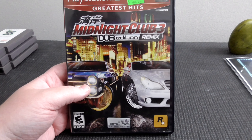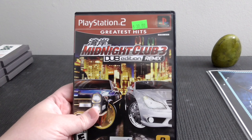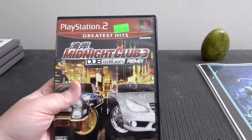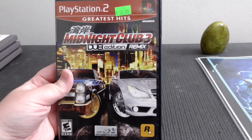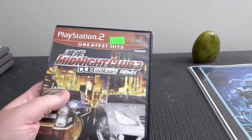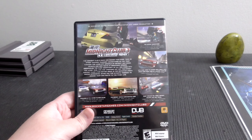We have Midnight Club 3 Dub Edition Remix — this is supposed to be the superior version of this game. I don't know too much about this series, but I have been playing the portable ones, especially 3, and they're fun as hell. I keep seeing the price fluctuate between $30 to $60 online, so I got this one for only about $20 and complete. Looking forward to jumping into this one.